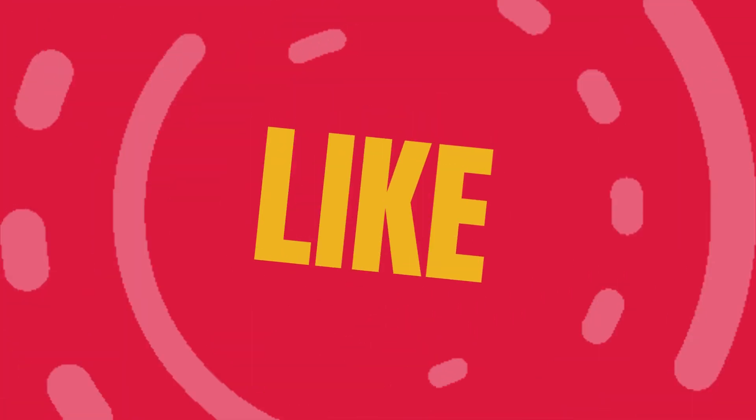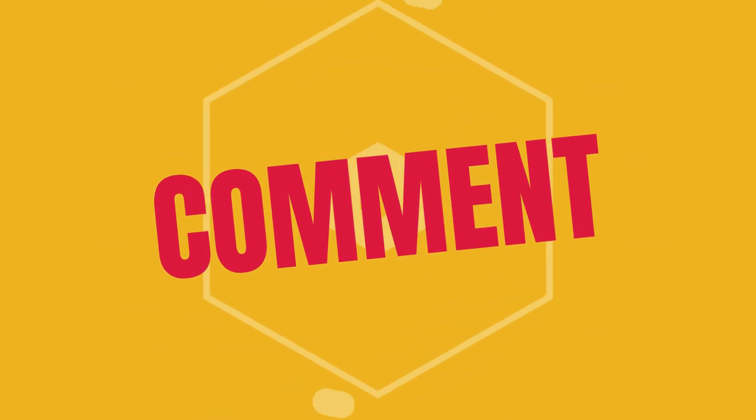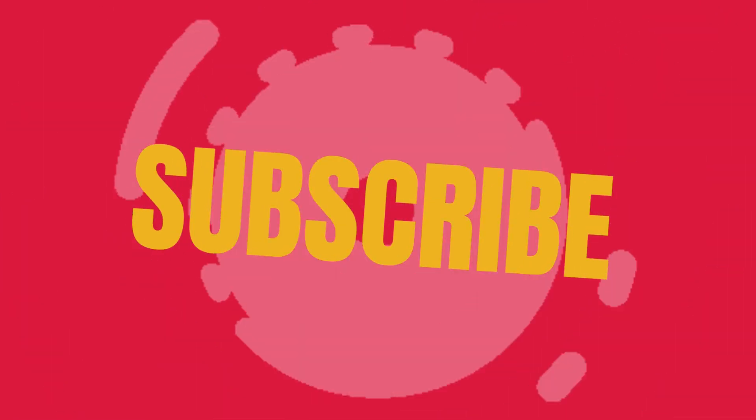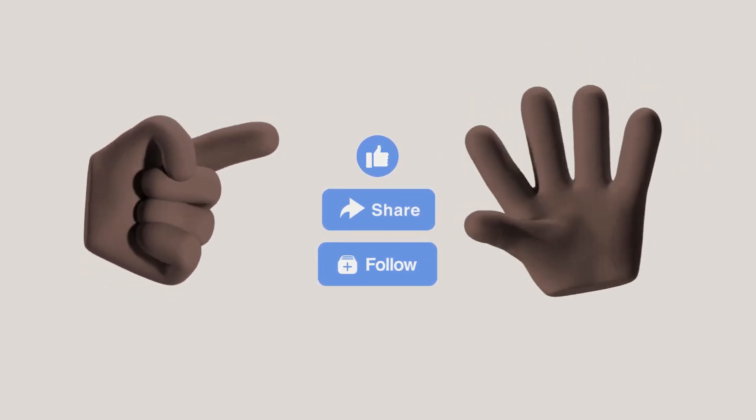And there you have it — my top five tips for successful apartment gardening! Thanks for watching. If you found these tips helpful, please give the video a thumbs up and share it with your friends. Let me know in the comments what your favorite indoor plant is and if you have any tips to share. Happy gardening, and I'll see you in the next video next Monday — bye!